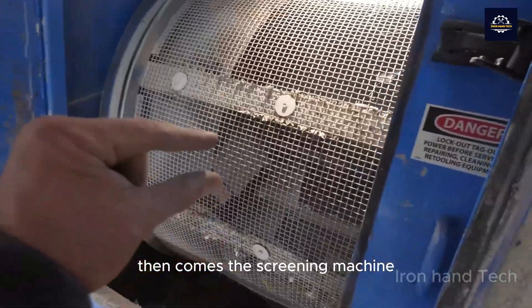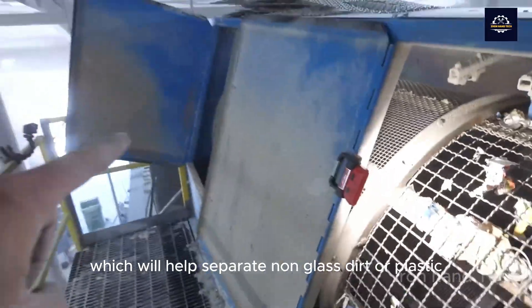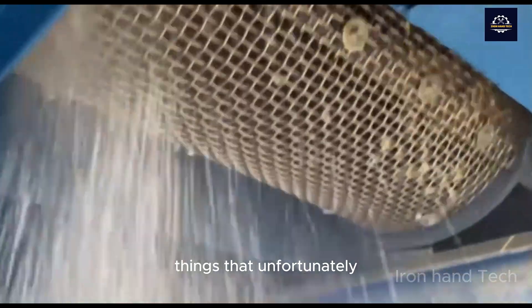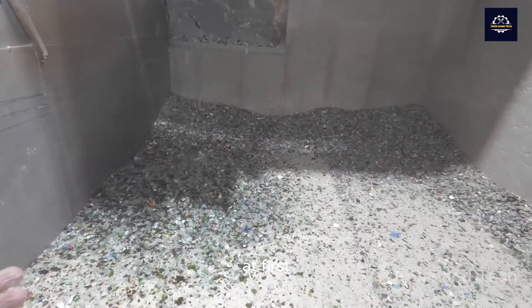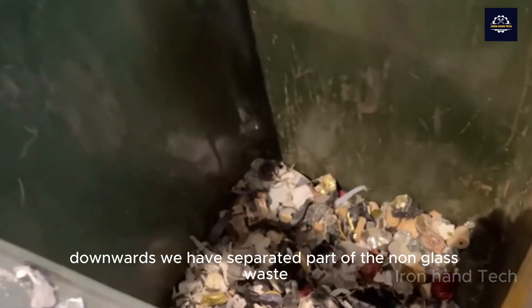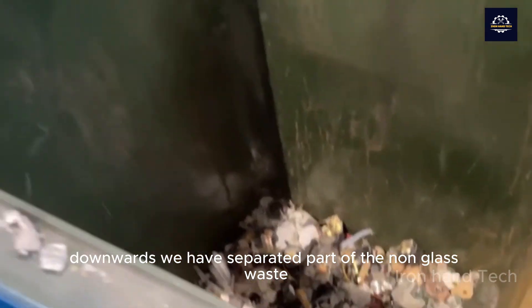Then comes the screening machine, which will help separate non-glass dirt or plastic things that unfortunately get into the same pile of glass bottles. Smaller pieces of broken glass will be dropped downwards, separating part of the non-glass waste.